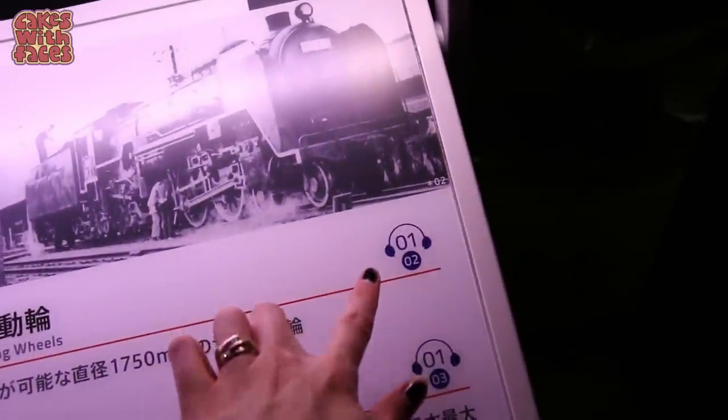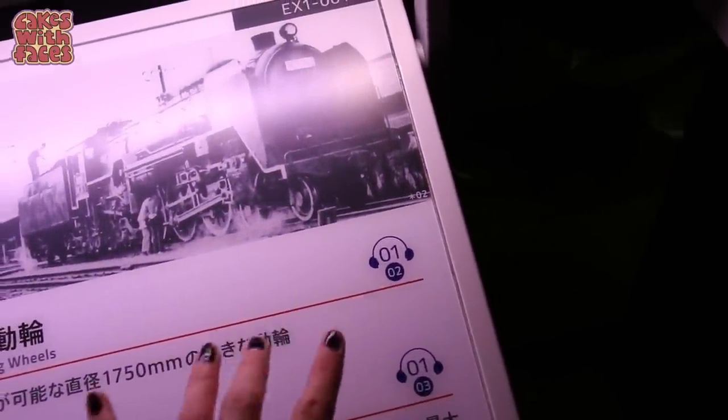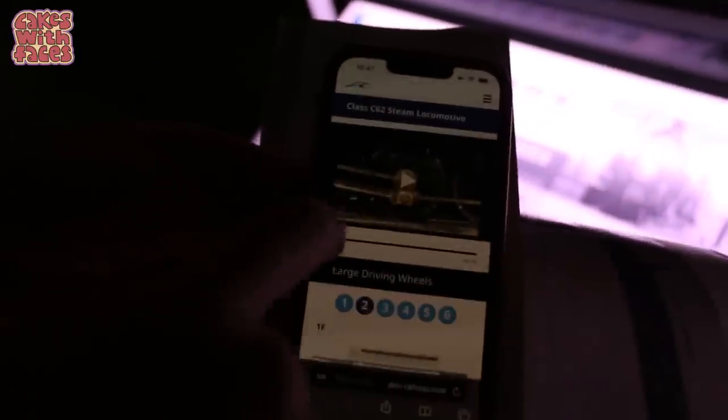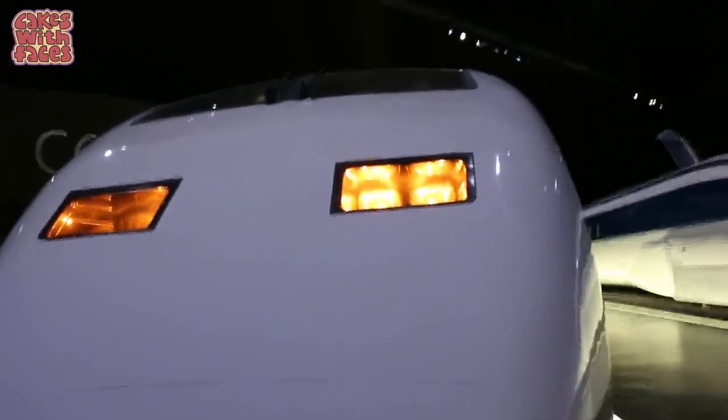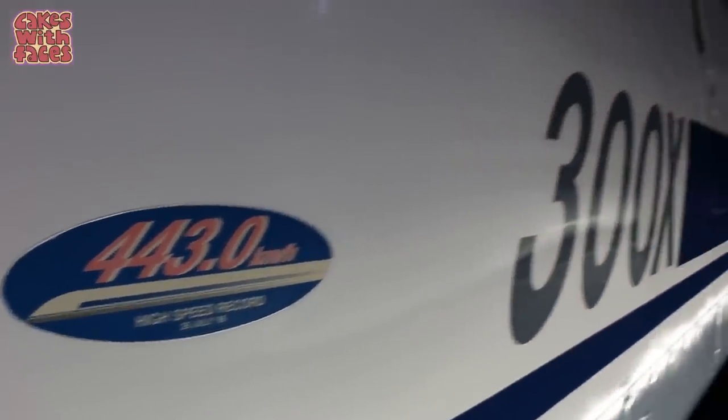The top number is for the exhibits and the one underneath is for the explanations — 01 and then 02. You could bring some headphones with you if you want to hear the audio guide more clearly. It's amazing — you can go right up to all these record-breaking trains and you can touch them. The record was broken in July 1996.